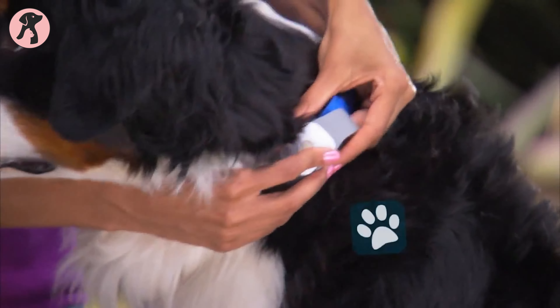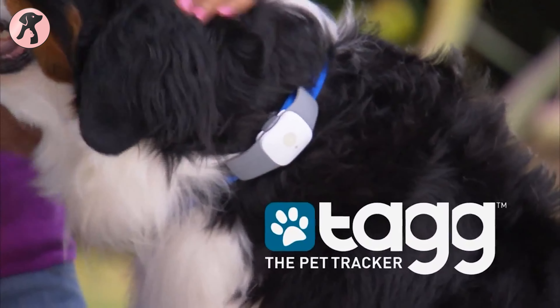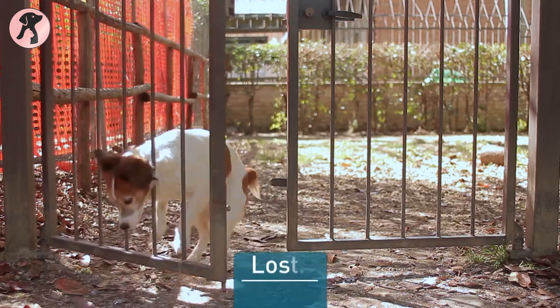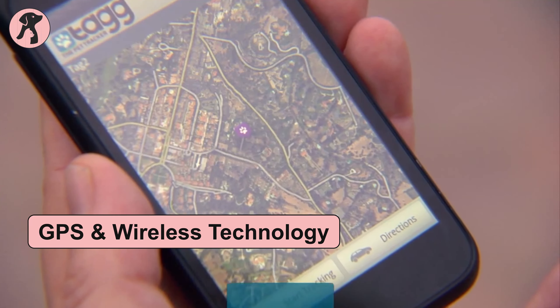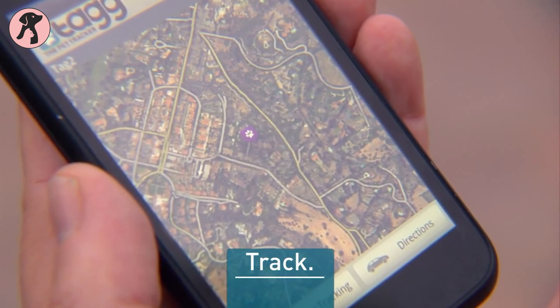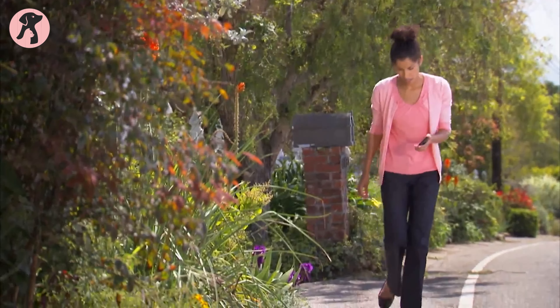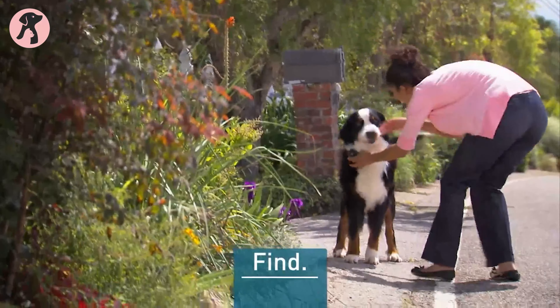With the Tagg GPS Pet Tracker, you can track your pet's location, receive alerts if your pet escapes, and easily see where your pet has gone. The GPS and wireless technology in this pet tracking system will allow you to track the location and activity of your pet, so you can find your pet anytime and anywhere.